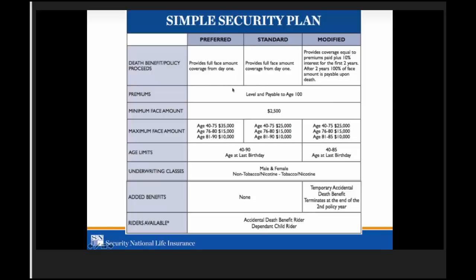Premiums are level and payable to age 100. There are a handful of companies out there where people pay premiums to age 121, so if someone lives to be 103, 104, or 105, they could pay substantially higher premiums. Minimum face amount on the Simple Security Plan is $2,500. Maximum face amount is based on age: ages 40 to 75, up to $35,000; ages 76 to 80, up to $15,000; ages 81 to 90, up to $10,000 on our preferred plan.